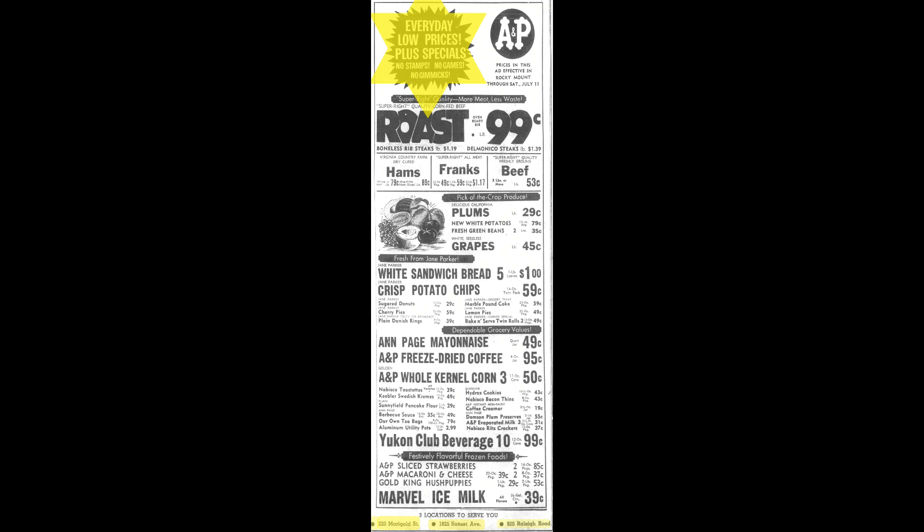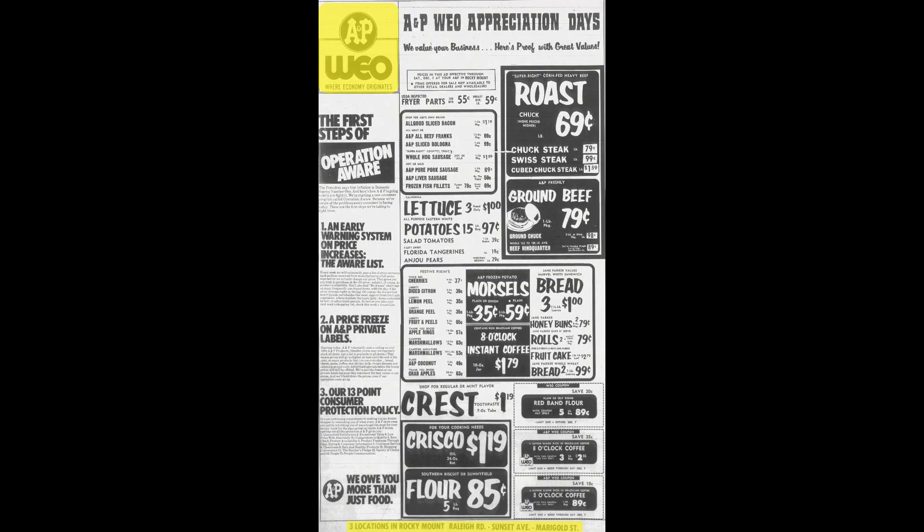A December 4, 1974 ad: I want to draw your attention to the upper left corner — 'WIO,' which stood for 'Where Economy Originates.' It was a really neat marketing slogan that went to their bottom line of how they were addressing and keeping customers. With everything they were doing — making sure they had low prices, fresh meats and vegetables, and fully stocked shelves — it's almost unbelievable that type of operation could ever fail.